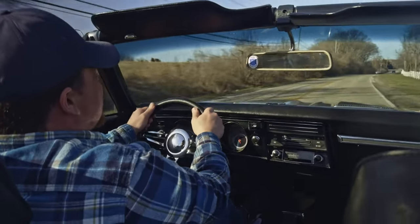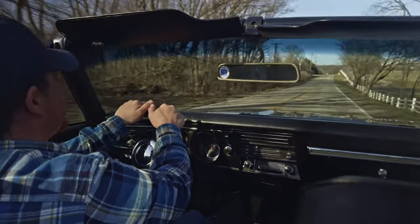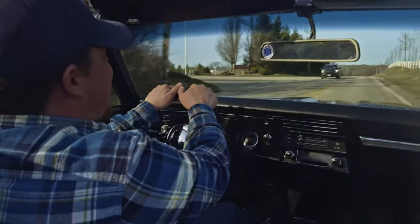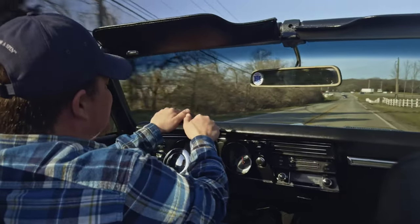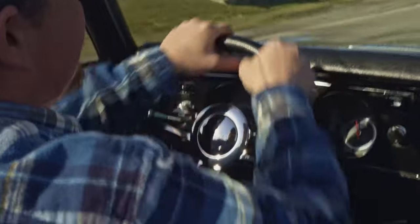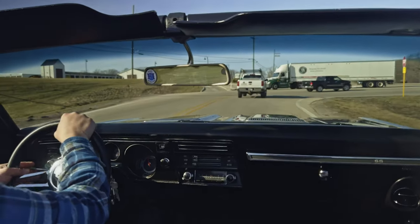All right, everybody. Got a nice, beautiful day here today. Top is down — let's go for a cruise. 1969 Chevy Chevelle SS convertible. 454 under the hood, 700R4 overdrive transmission, Holley Sniper EFI fuel injection. Handling the bumps real nice here. This one's a driver — started right up with the fuel injection, no problems there. Really liking this aftermarket wheel; it's got a great feel to it. Power steering, power brakes, four-wheel disc brakes. Stopping real nicely.